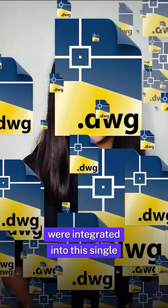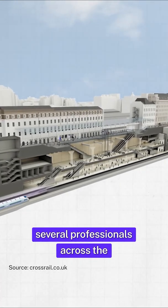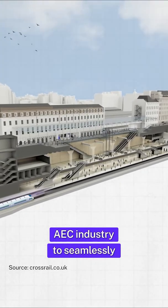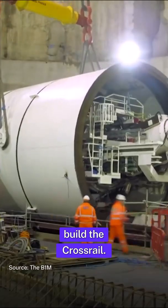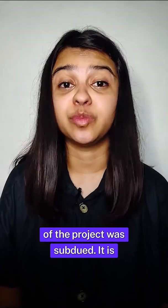A million CAD files were integrated into this single data source, and this allowed several professionals across the AEC industries to seamlessly collaborate in real-time to build the Crossrail. With BIM intervention, the overwhelming complexity of the project was subdued.